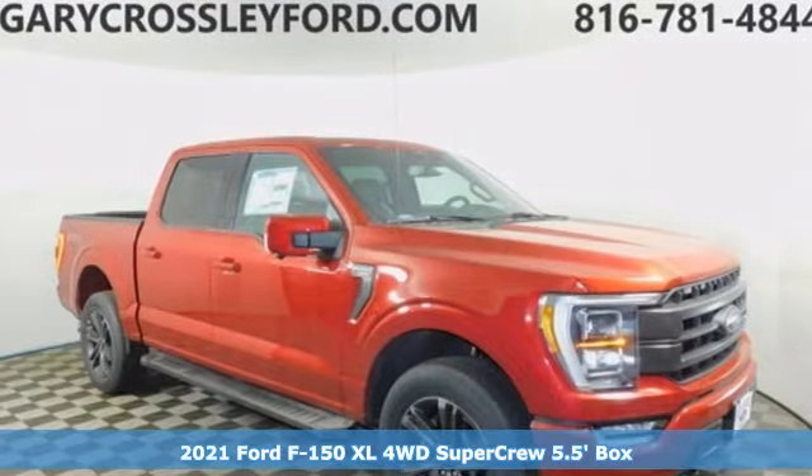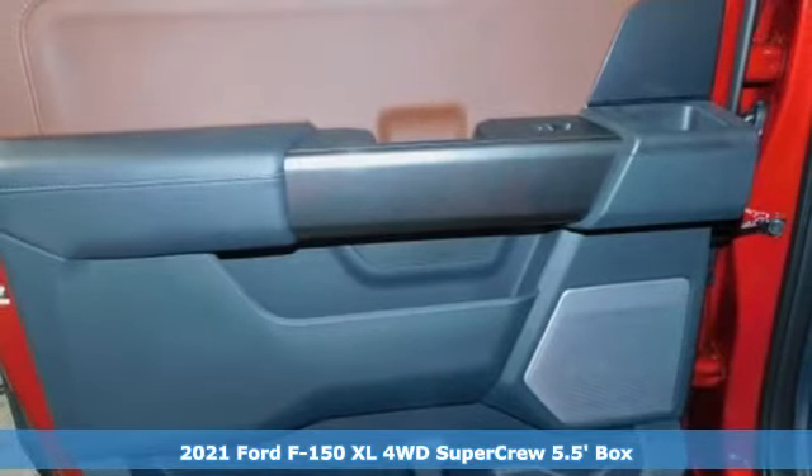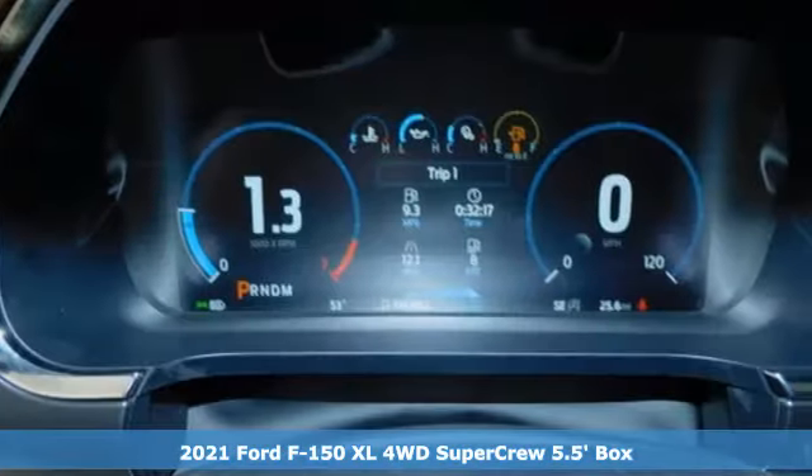Here's a new 2021 Ford F-150. Ford, where tradition meets innovation. It's well-equipped with the features you need.